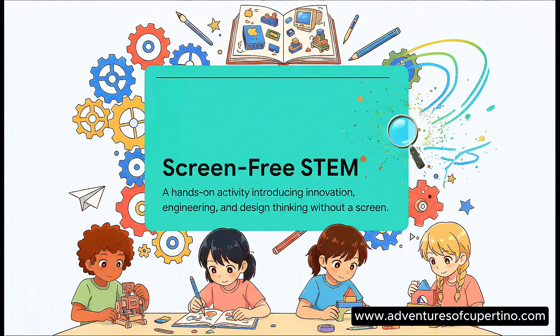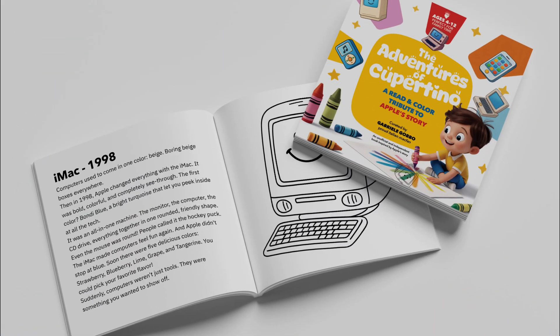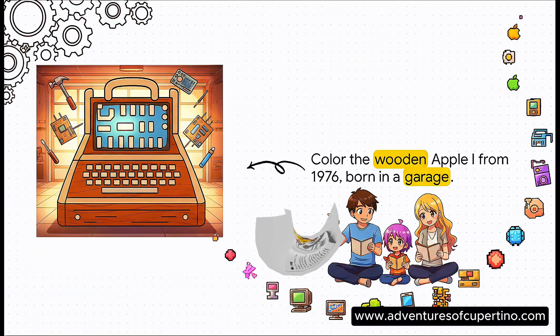The whole idea is to put the devices down and spark some real hands-on creativity. It's really about doing it together — you tell the stories, and your kids bring them to life with color. Let's peek inside.